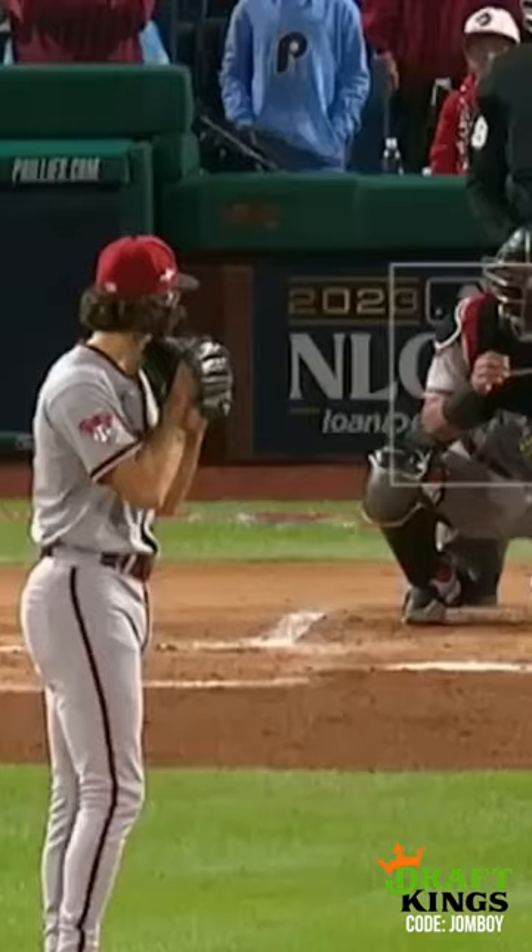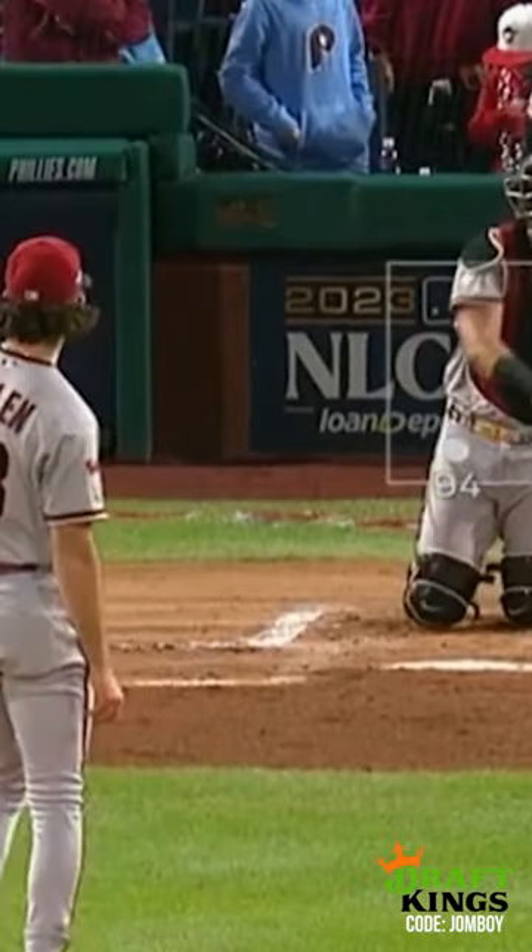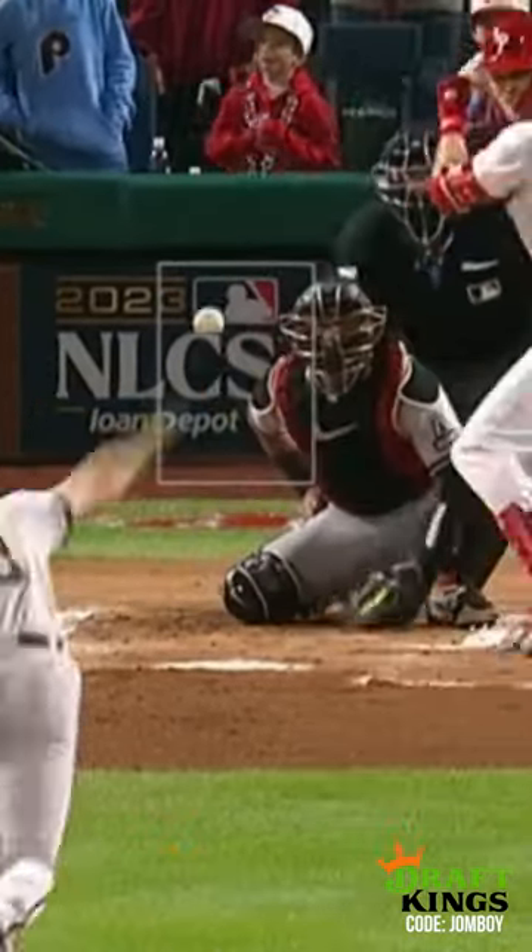This breakdown is brought to you by DraftKings. I'm going to show you first what makes Gallen a good pitcher. His fastball doesn't have a ton of movement — it's a four-seam fastball, and it's also not incredibly fast. It's under 95 miles per hour, so what he has to do is hit his location, and he does in this pitch. I'm going out of order, but I'm showing you what works for Gallen.